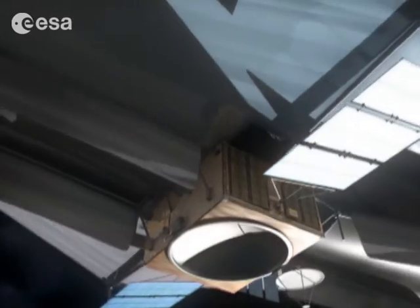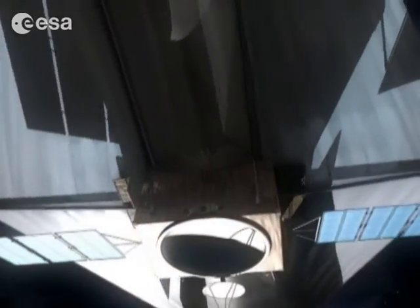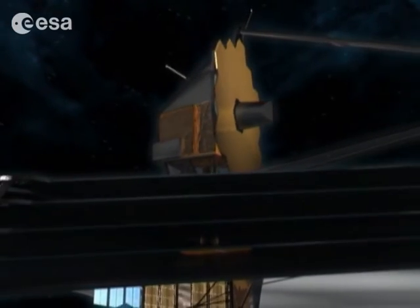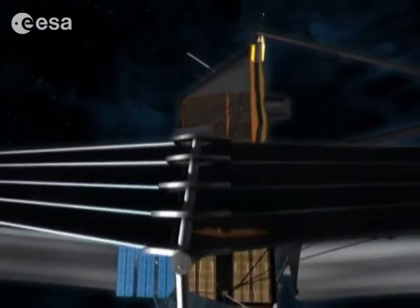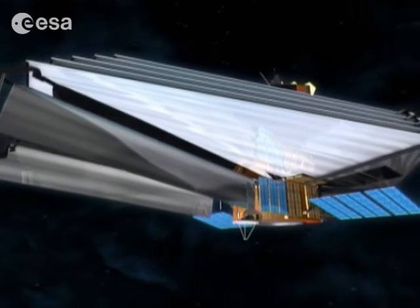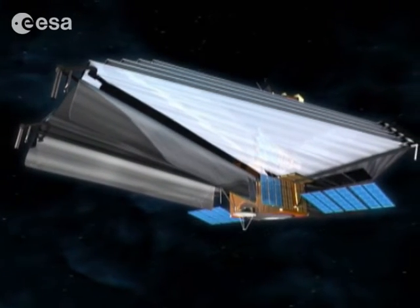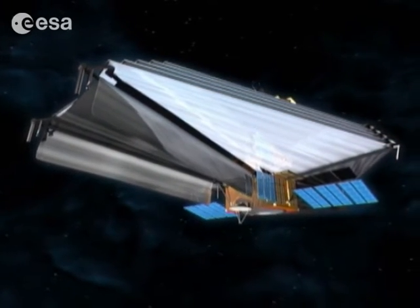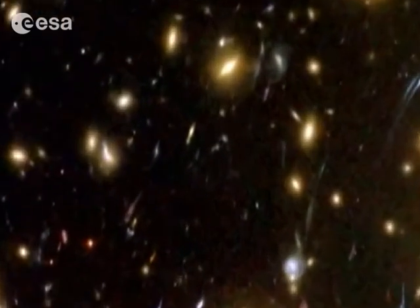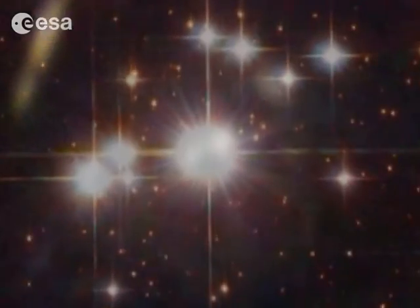JWST, with its massive six and a half meter mirror and sun shield the size of a tennis court, is the largest and most complex space probe ever built. Soon after launch in 2013, it'll begin unraveling the mysteries of the beginnings of the universe. It's predicted that we're only a decade or two from uncovering the origins of the universe, and the new James Webb Space Telescope could help bring that discovery even closer.